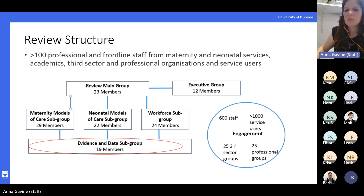These groups were underpinned by the evidence and data subgroup, who provided evidence in the form of the reviews we're going to discuss today. The evidence and data subgroup was made up of academics with an interest in systematic review methodology, as well as some healthcare professionals too. In addition, there was a consultation exercise with service users — the chief executive of the review visited all 14 health boards across Scotland to meet staff, and there were also five service user events across Scotland and an online questionnaire.